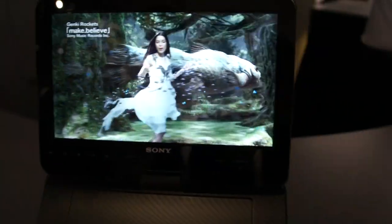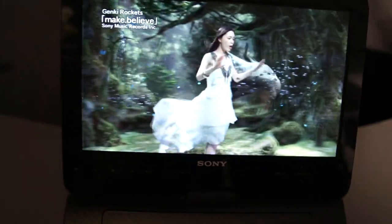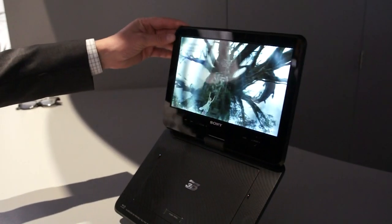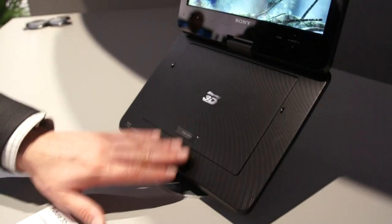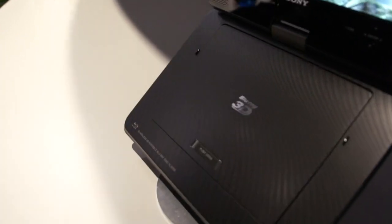This is another one of our prototype 3D displays. This is a portable Blu-ray player that can display 3D without the need to use glasses. The top part is just the screen, which swivels so you can adjust the position. The bottom part is where you put the disc in to enjoy your movies. This is something the engineers are working on, but we wanted to show everybody a glimpse into the future.